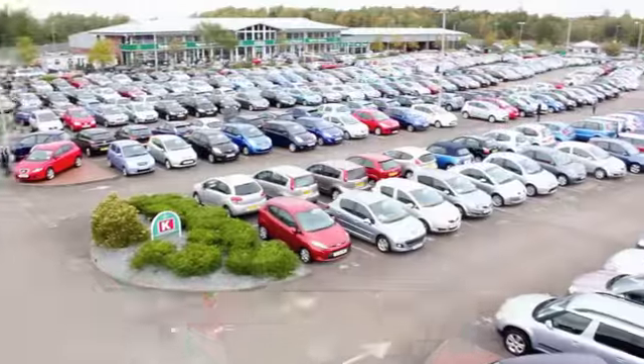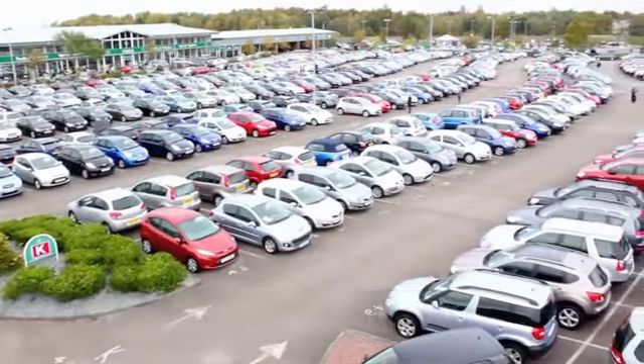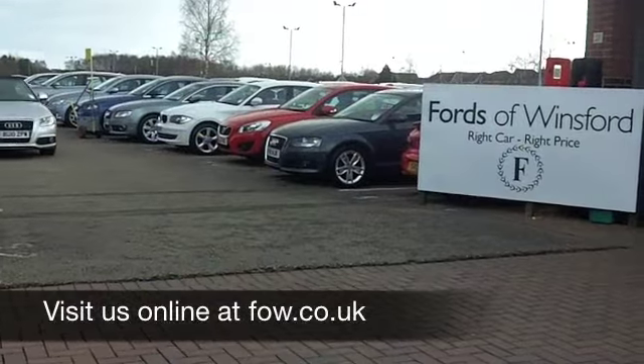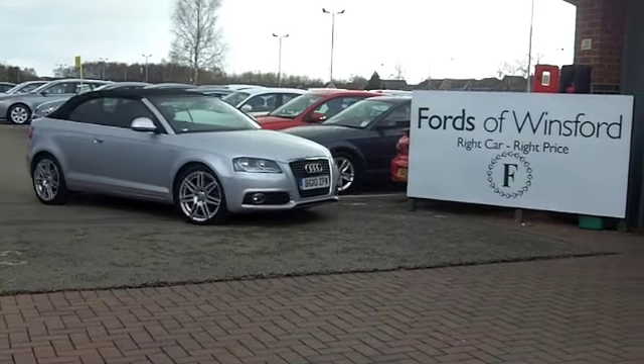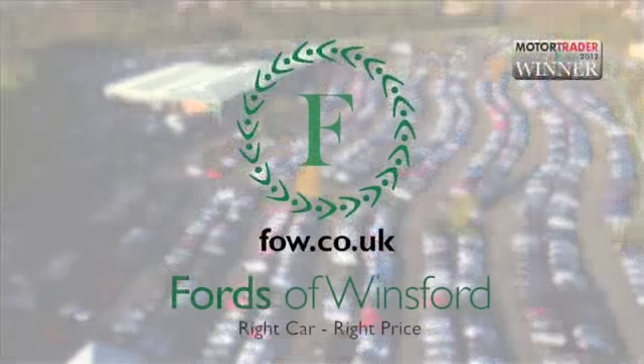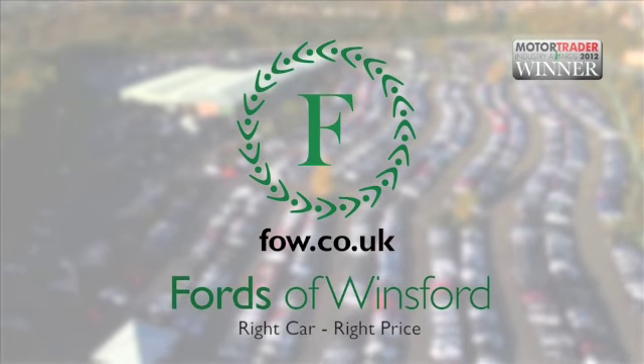Now if you want to part exchange your existing car, or if you need finance, no problem — come on down, we can sort all that for you with pleasure. How about a test drive? Come and discover this great car for yourself at Fords of Win...